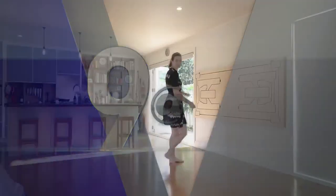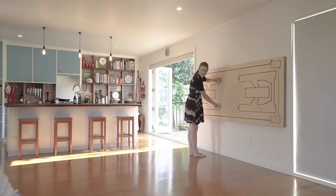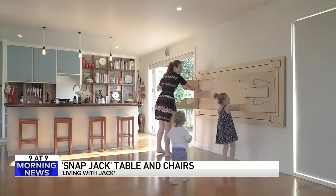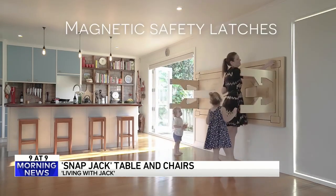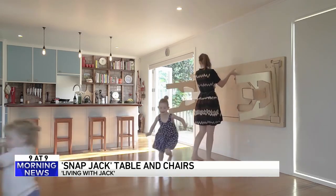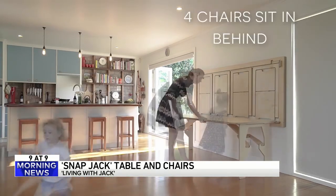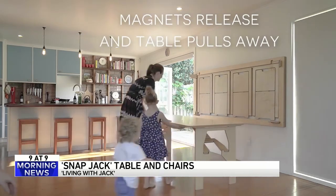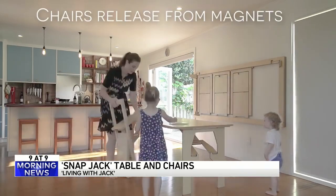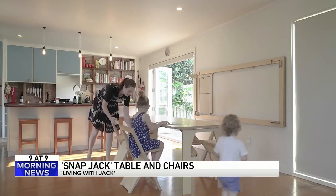Number four — this is kind of cool. There's a product design company called Living with Jack. They make stuff for people who want less clutter around the house. This is called the snap jacket. This table is fantastic — but do you want to do this every morning? At some point you're just going to leave it out out of convenience.